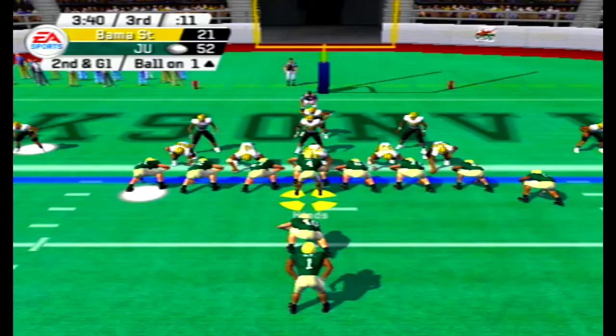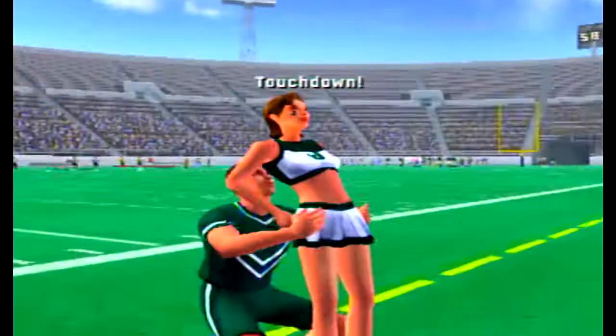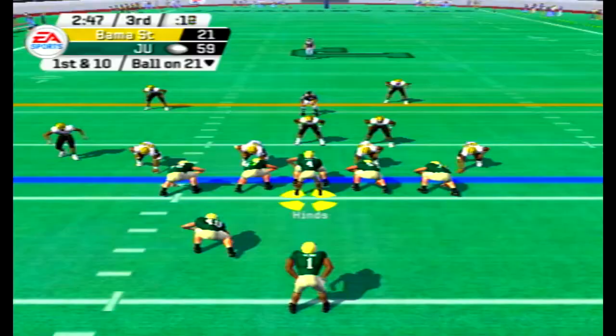Second and goal from the one-yard line. Play action, Hines rolling right, then rolling back left — that's way too easy for Michael Hines as he gets his 10th rushing touchdown of the season. That leads the team by the way, and it's not even close — the next closest is eight, Tyler Matthews the fullback. Hines also leads the team in rushing.